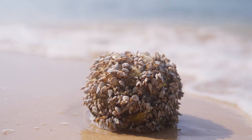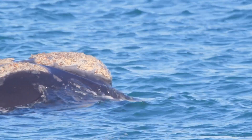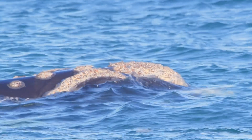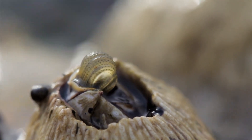So, what do barnacles get out of this? Well, attaching to a moving animal like a whale or turtle can take them to places rich in food and oxygen, making their filter-feeding strategy even more effective. Plus, these animals protect barnacles from predators, providing a sort of safe ride through the ocean.